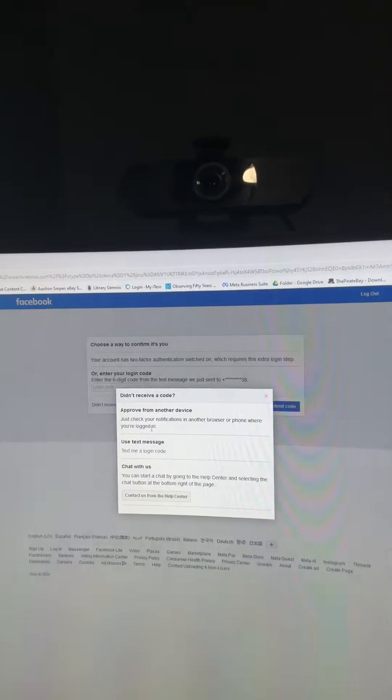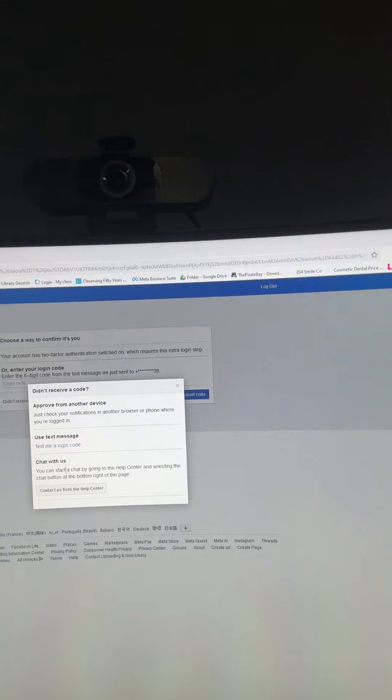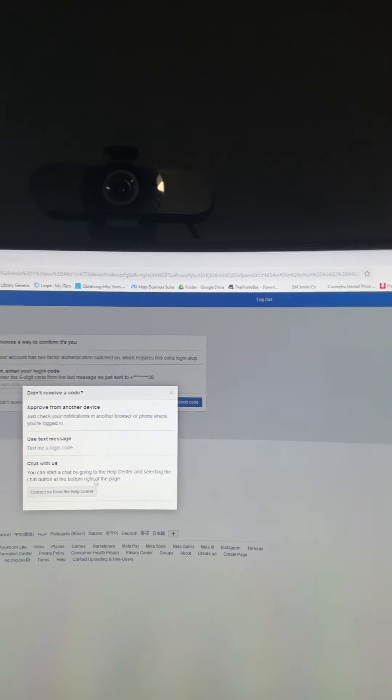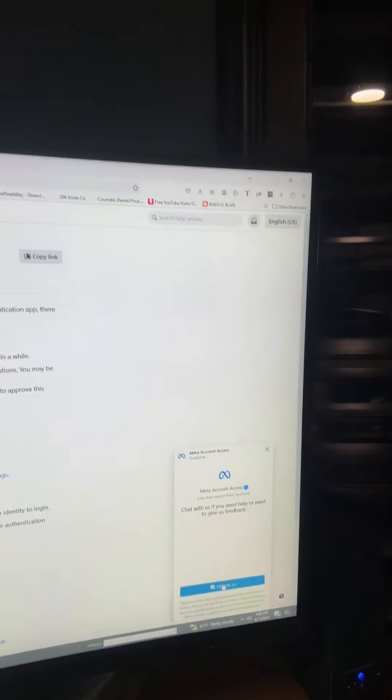Then Facebook changed something. I'm going to hold this up old-school since I can't screen record it, but hopefully it'll help someone. When you go to sign in and it asks for the two-factor code, you say 'I didn't receive a code.' This time a new option appeared: 'Chat with us — Contact us from the Help Center.' You click on that, and at the bottom it says 'Chat with us.'